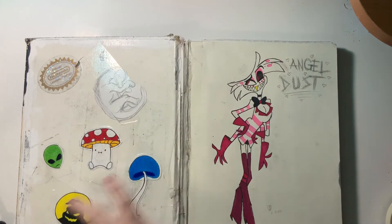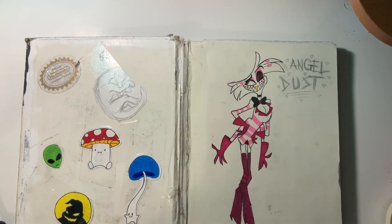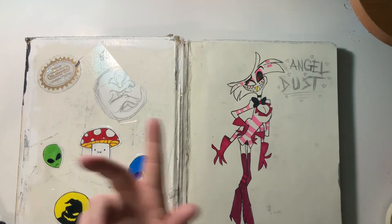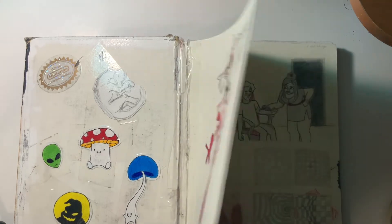Stickers — I drew all of these, obviously not the dinosaur. There's mushrooms, an alien, the Oogie Boogie from Nightmare Before Christmas, and a random Nintendo sticker that I found. Angel Dust.